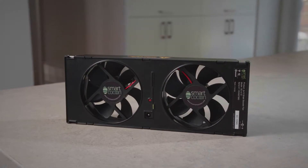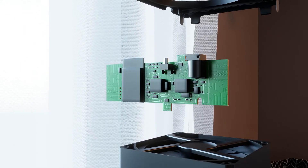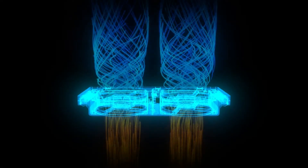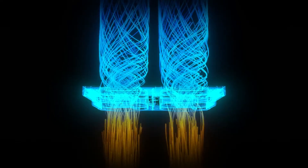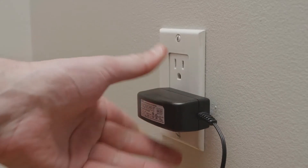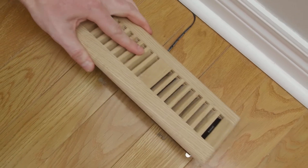Smart Cocoon has changed this. Smart Cocoon uses advanced technology to sense and automatically redirect energized air from areas that don't need it to areas that do need it, while saving the user up to 30% on their HVAC energy bill. Installation is as easy as slipping it under your vent cover and plugging it in.